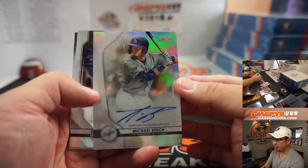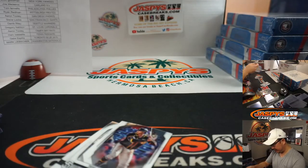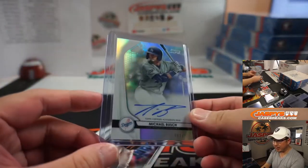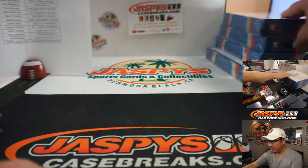And Michael Bush, 001 out of 150 for Jorge and the Dodgers. I think he was drafted in 2019, maybe a late first-round compensatory pick. All right, next box.